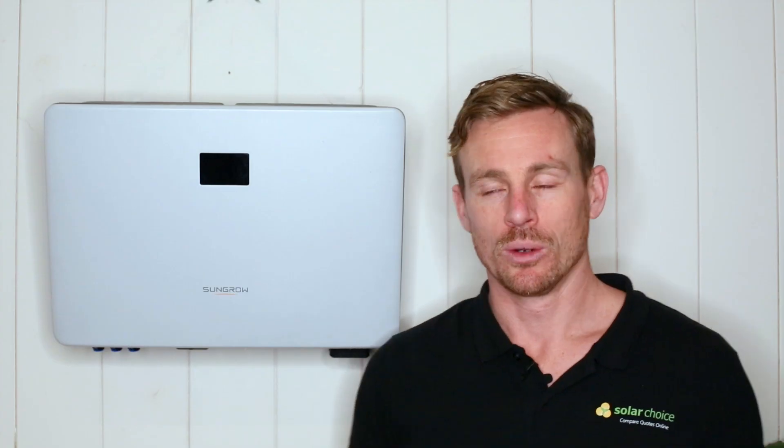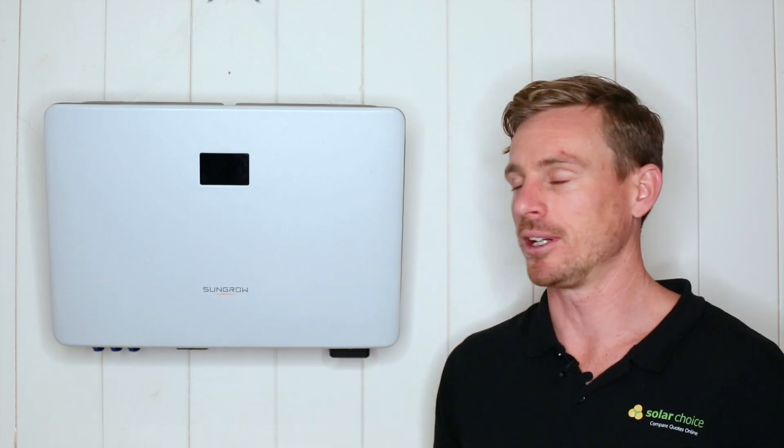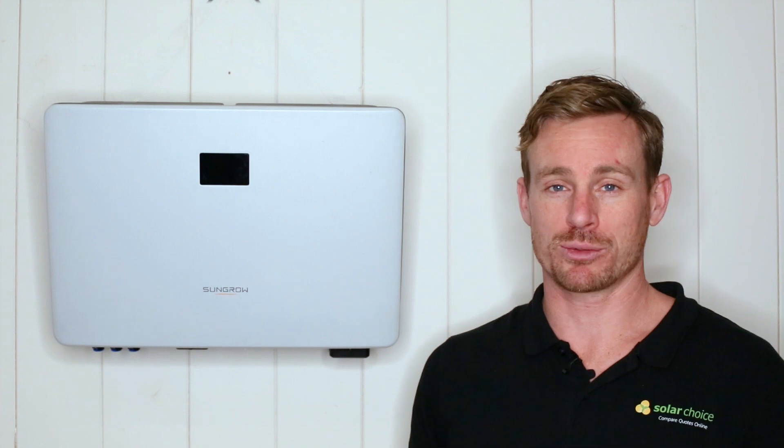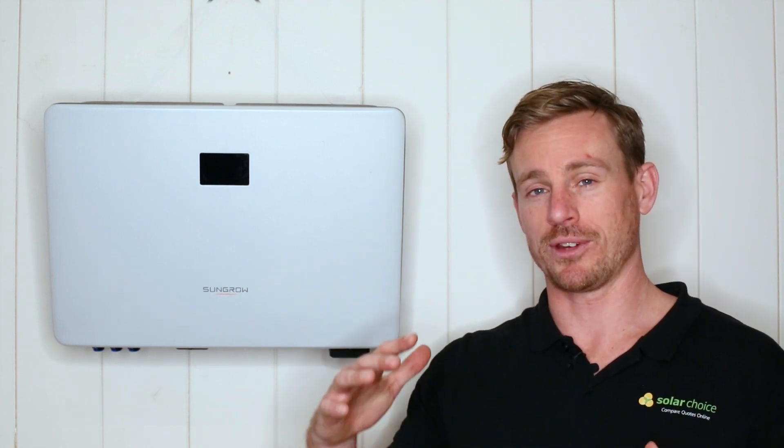One point of difference is SunGrow's commercial solar inverter range, and they currently hold the lion's market share of commercial solar inverters in Australia. We're here today to talk about their residential inverters, and we've got here a five kilowatt single phase inverter. This particular inverter has three maximum power point trackers, which means it can support solar panels facing three different orientations on your roof.